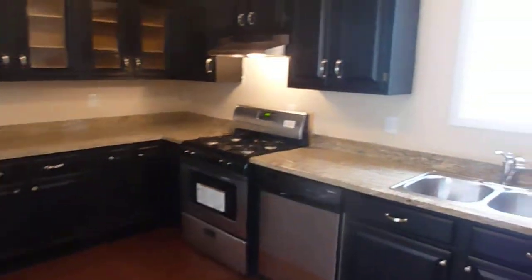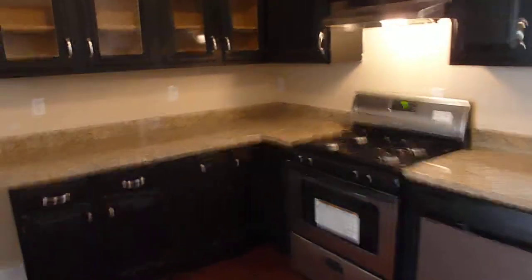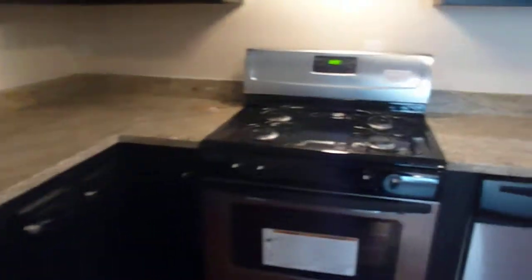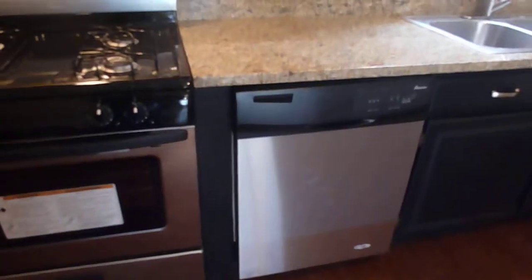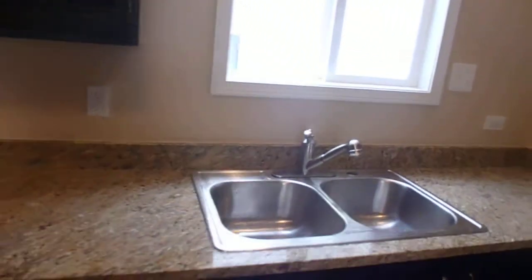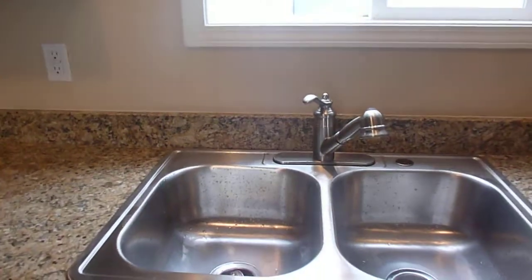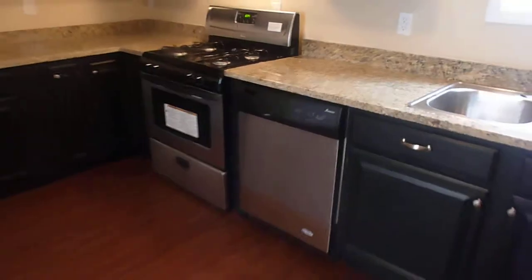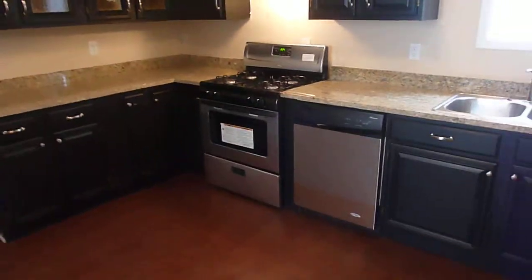We installed the countertops on this. Most of the cabinets were already in. We put in a gas range, dishwasher, range hood — all stainless steel. You can see your faucet on there, very nice faucet. The granite countertops look great. A little pan back here to get a better look at it.